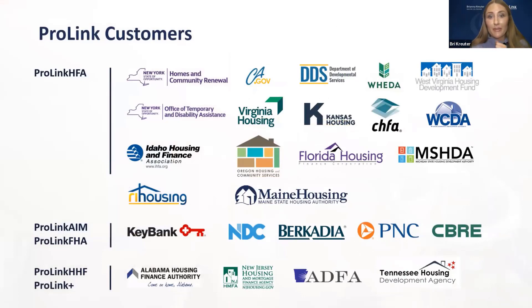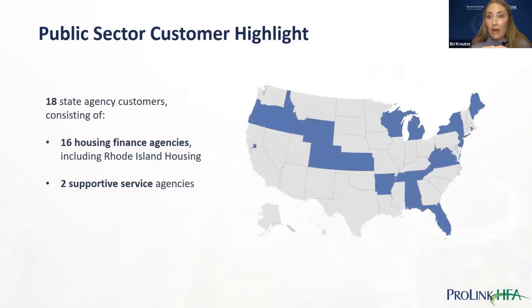Here's a list of our customers by product. Maine Housing and Rhode Island Housing are currently under implementation. The rest are live and in production. California DDS is our latest production client. We also have our AIM product — ProLink AIM and FHA — for investor and syndicator clients, and ProLink HHF and ProLink Plus for emergency fund deployment. We represent 16 housing finance agencies and two supportive services agencies across the United States on ProLink HFA.